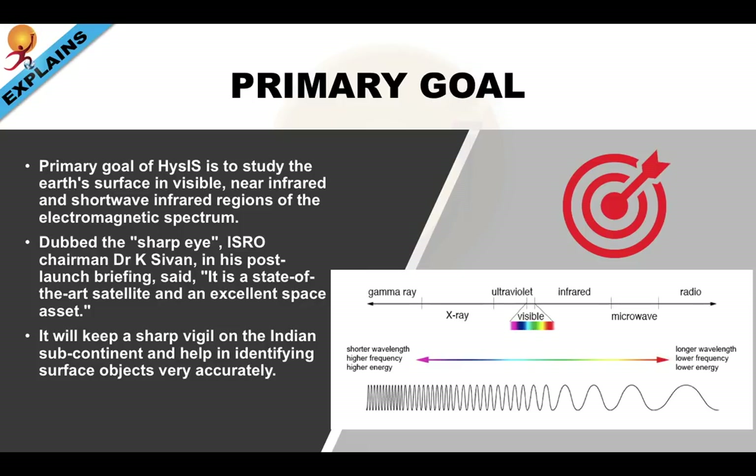And if you are wondering what is visible, near-infrared, and short-wave infrared, have a look at the other picture.